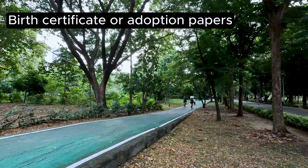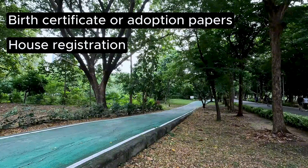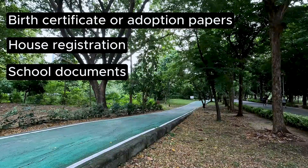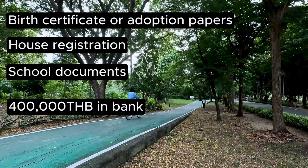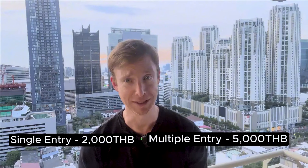If you have a Thai child, you can qualify for the child dependent visa. It's fairly similar to the marriage visa but with a different set of paperwork — you'll need your child's original birth certificate or adoption papers, house registration papers, and lots of documentation about their school, including plenty of pictures of them at the school and you at the school. Like the marriage visa, you need to show 400,000 Thai baht in a bank account or a monthly income of 40,000 Thai baht.